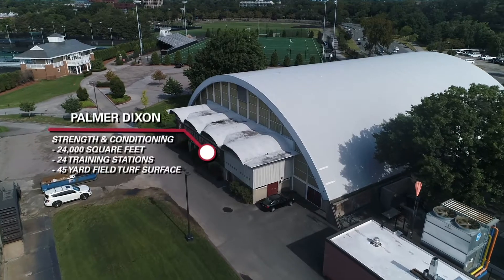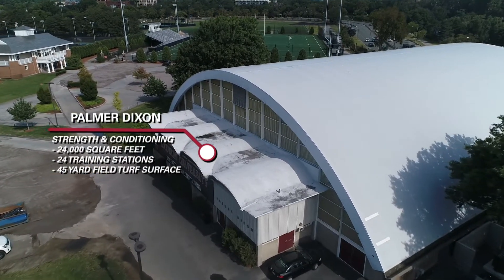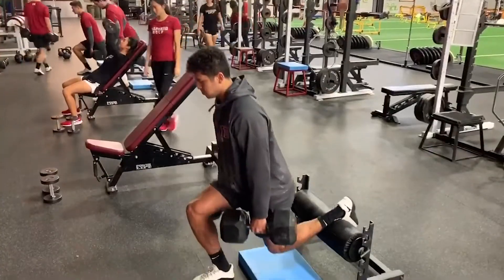The Palmer Dixon Strength and Conditioning Center is fully equipped to train all of Harvard's varsity squads. Built in 2007, the 24,000-square-foot facility boasts state-of-the-art equipment and is home to a dedicated strength and conditioning staff.